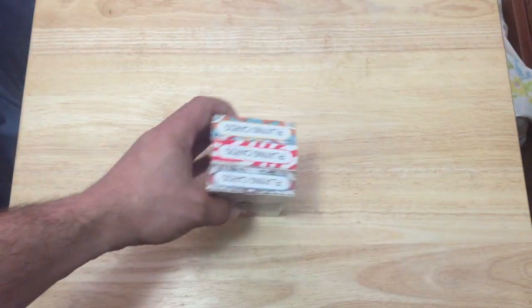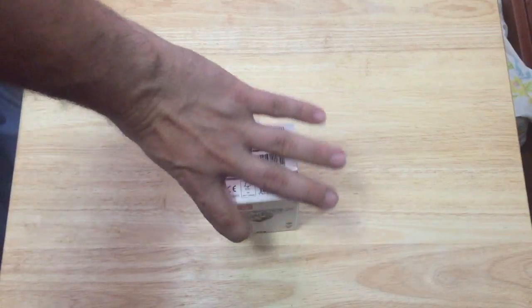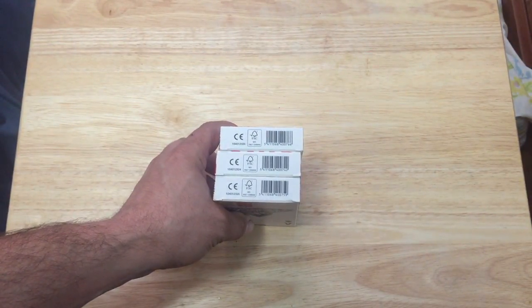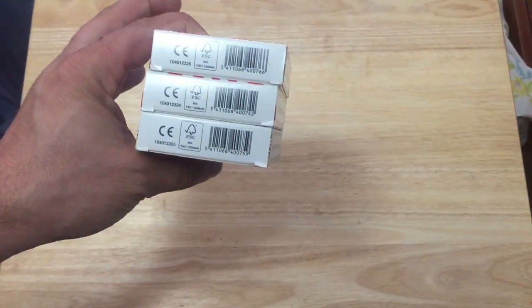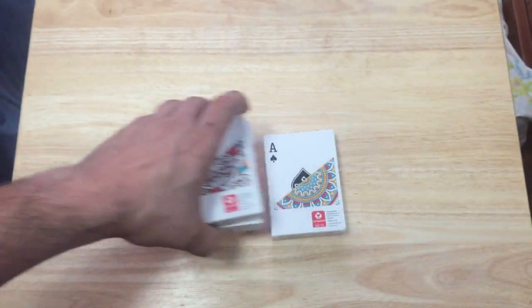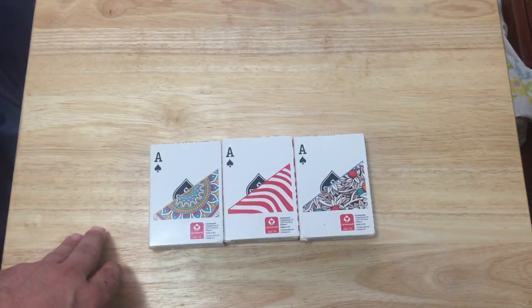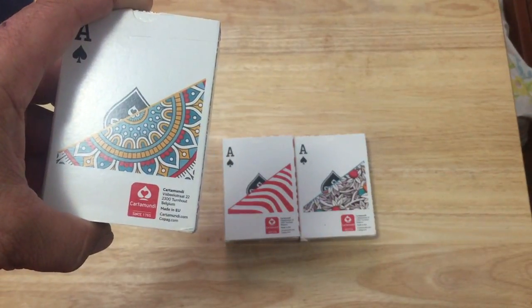On one side it also says playing cards, and the other top as well. Just some logos, a Copac logo, and a barcode. FSC certified paper. On the backs you can see the back design and the ace, and the Cardamunday logo — it's made by Cardamunday in Belgium, made in Europe.